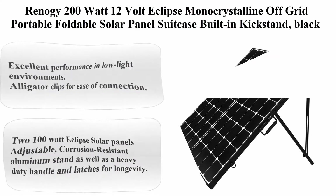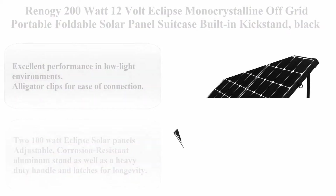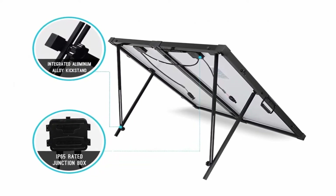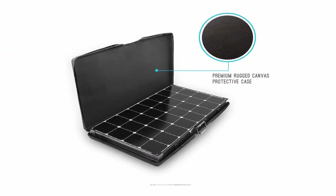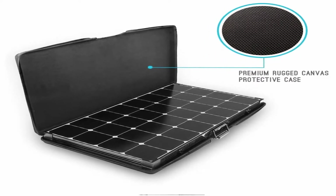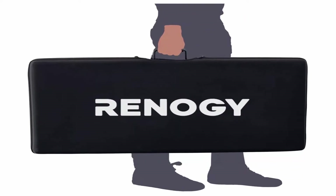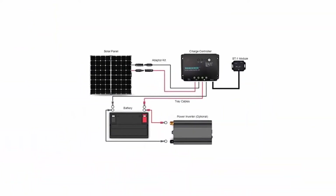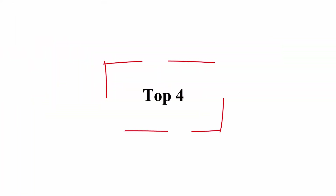Renogy 200W Eclipse solar panels. Excellent performance in low light environments. Alligator clips for ease of connection. Adjustable corrosion-resistant aluminum stand, as well as a heavy-duty handle and latches for longevity. Protective casing, compatible with gel, sealed, and flooded batteries. Power source type: solar powered. Top 4.